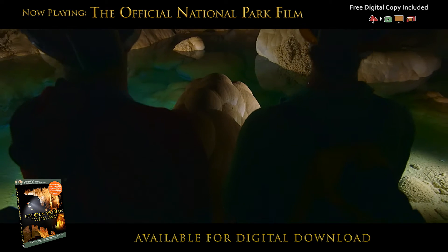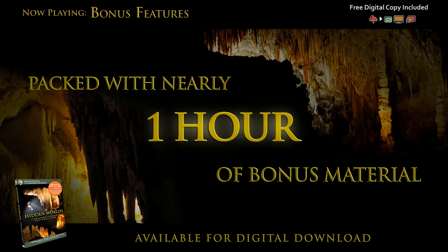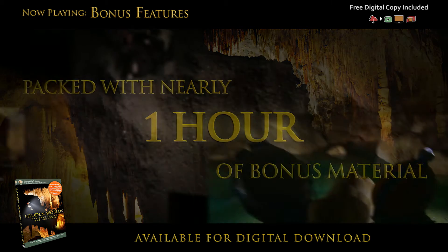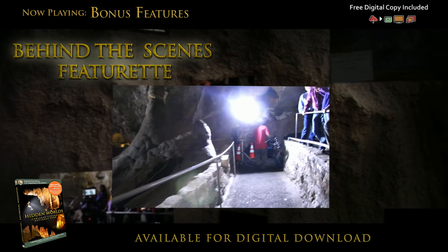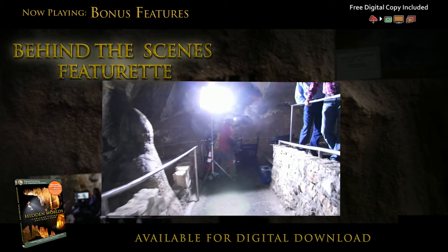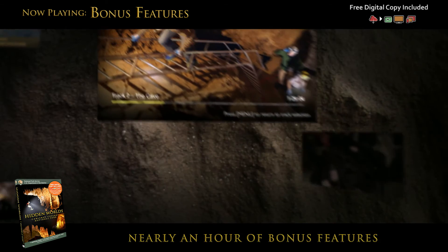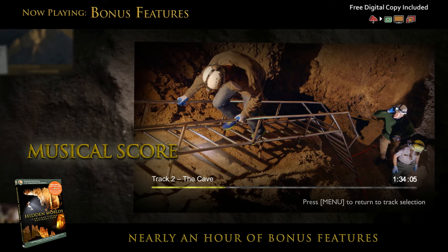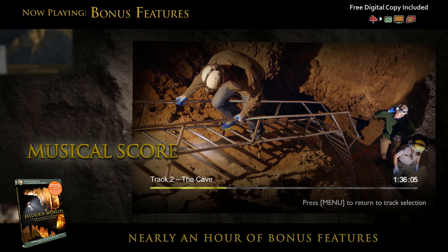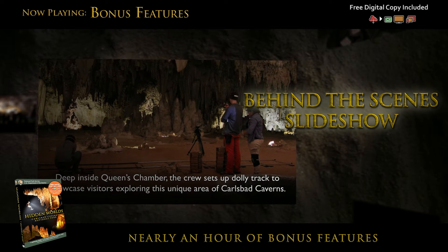Your adventure is just beginning. The biggest test for the film team was how to light such a massive area so the audience could appreciate its epic scale. Carlsbad Caverns — a spectacular and challenging place to make a film.